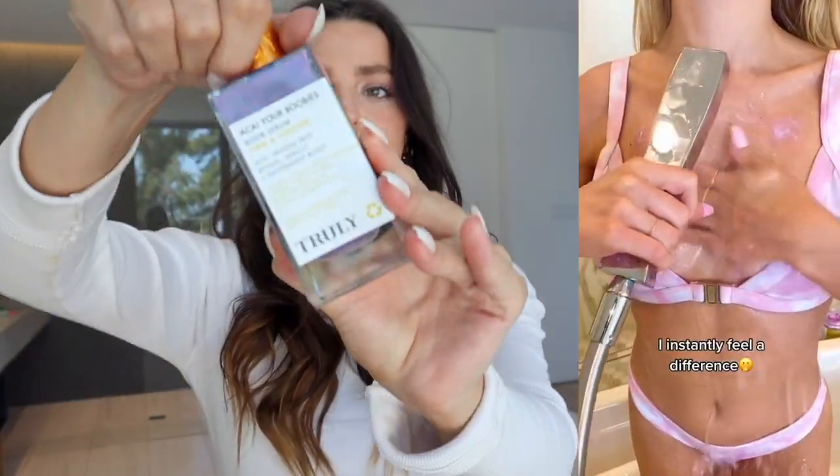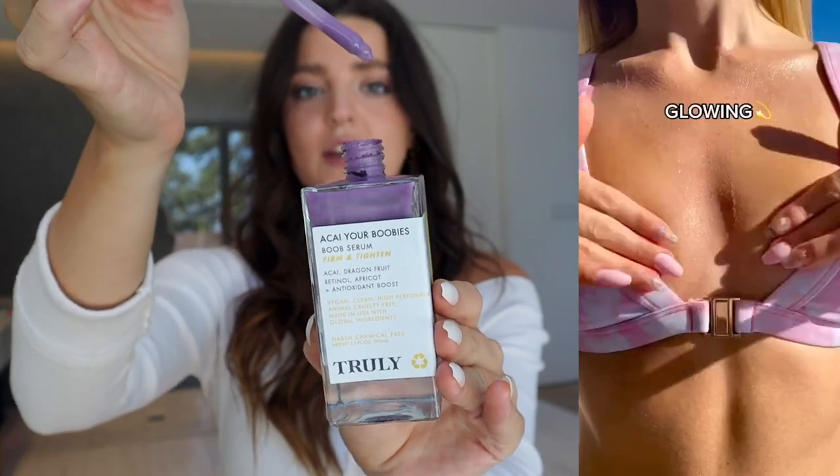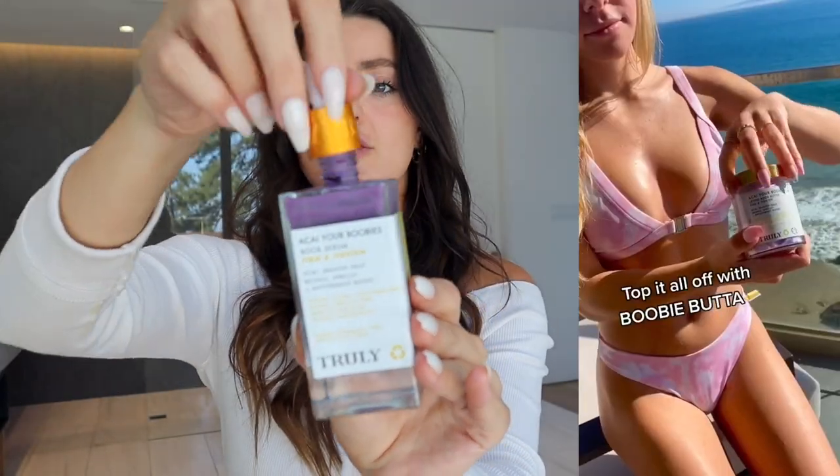Then go in with the 'Your Boobies' serum — this boob serum is applied on dry skin. After you get out of the shower, apply a few drops on your chest and neck area. The neck is so important because it's actually the first place you can see signs of aging. Your third step is the 'Your Boobies' butter — it's the final hydrating step your body needs.